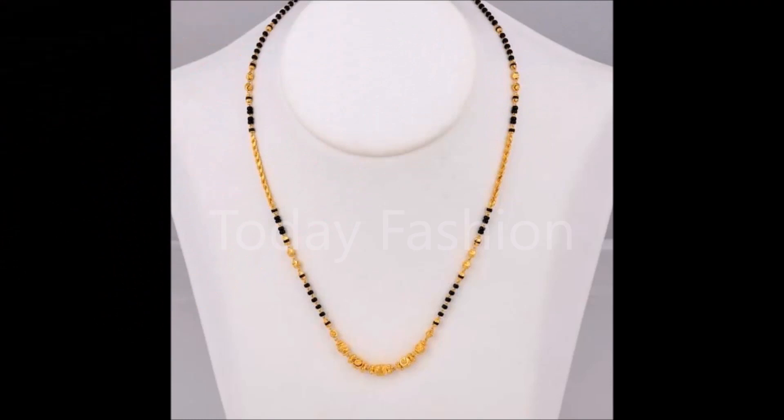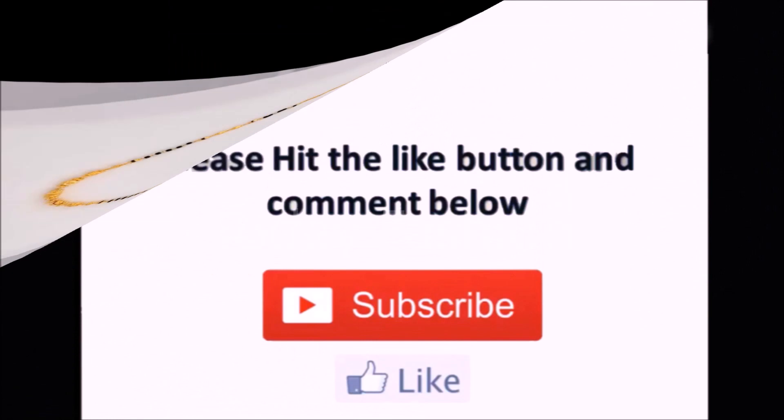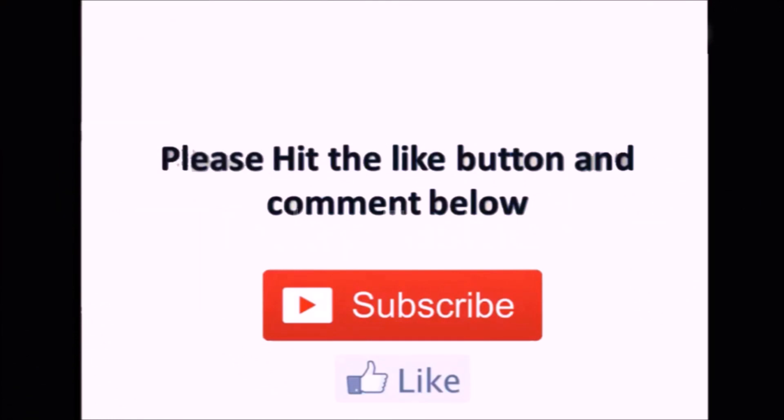So almost 20 to 30 different Mangal Sutra designs with pendants have been shown. Hope you guys enjoyed the beautiful designs. Thanks friends, thanks for watching. We will meet in the next video with the latest updates. Thank you so much!